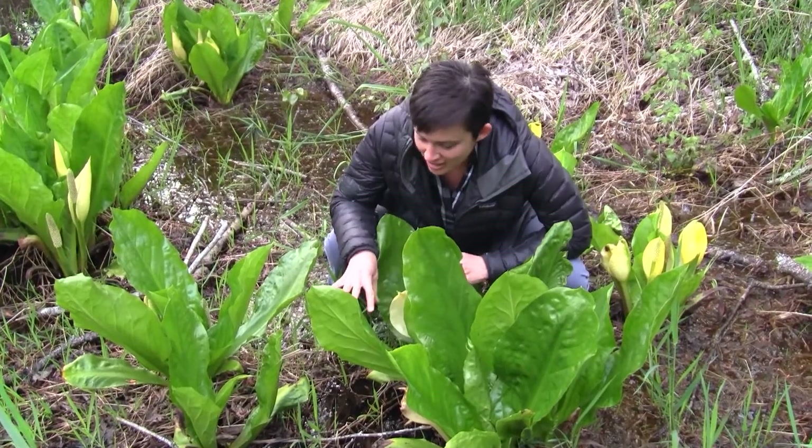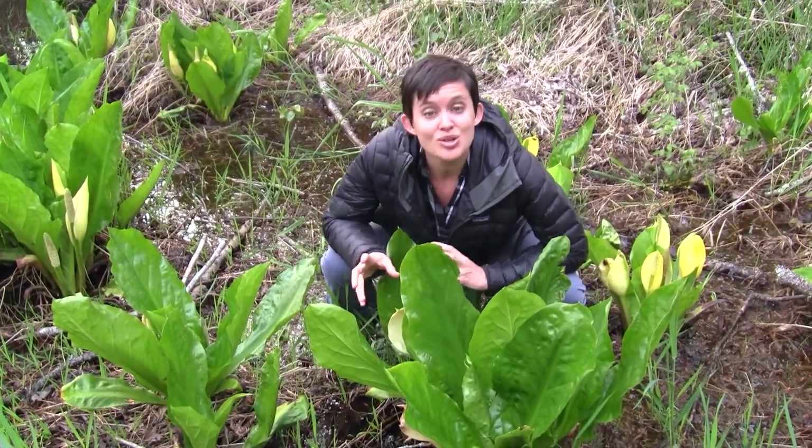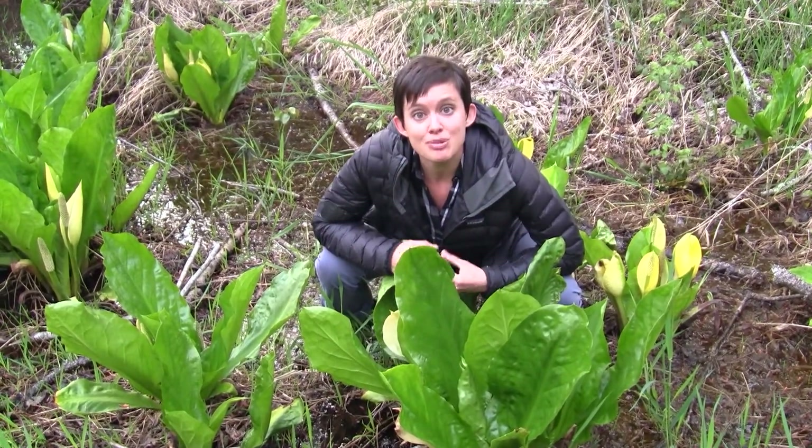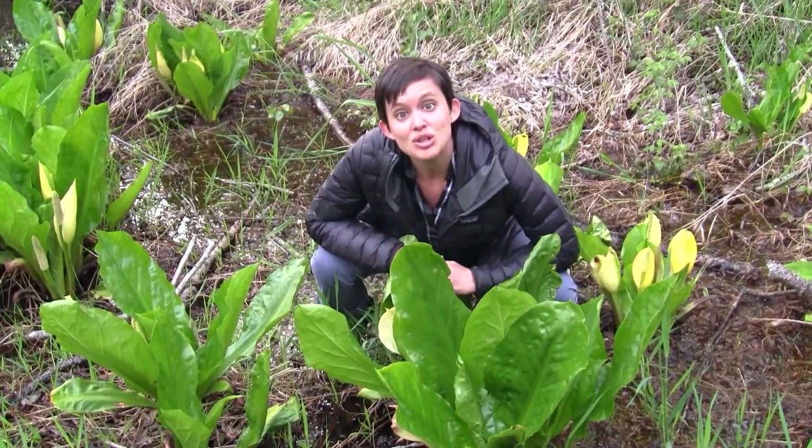We lined a pit with skunk cabbage leaves, and we put in potatoes and carrots, and then we covered it over and put a fire on top. And by the time it cooked down, we had cooked vegetables.